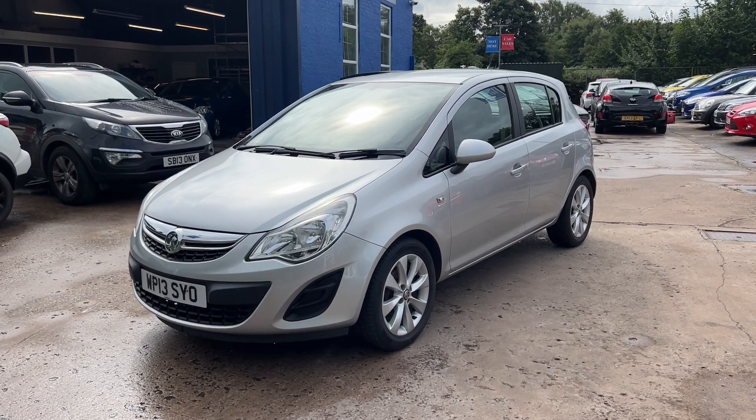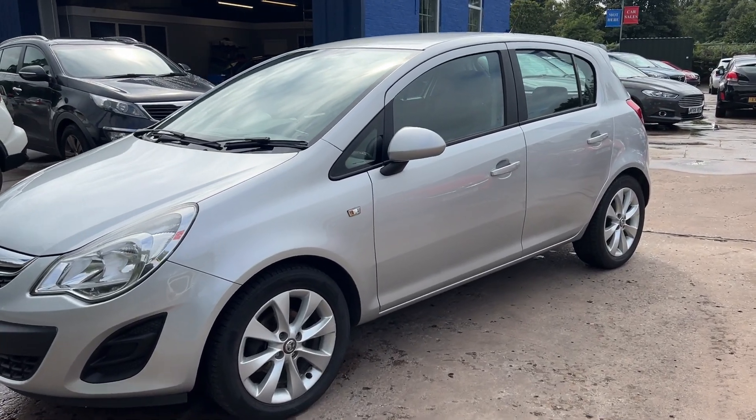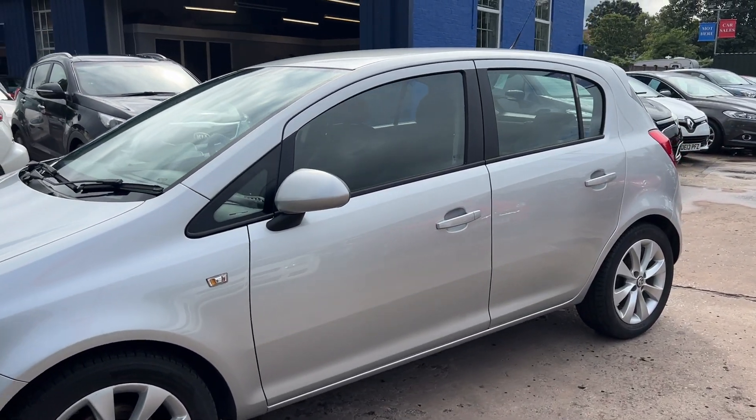Welcome to Cantilever Car Centre. Here today I have a Vauxhall Corsa Exclusive, registered 2013 on a 13 plate.